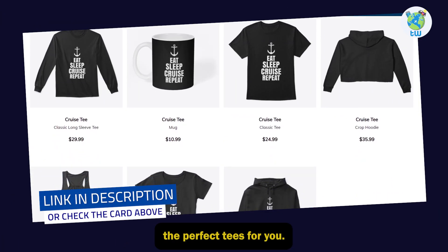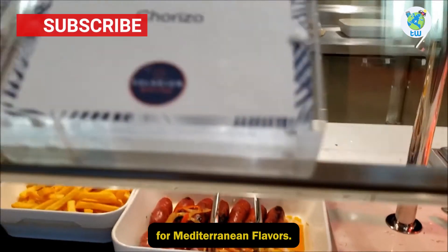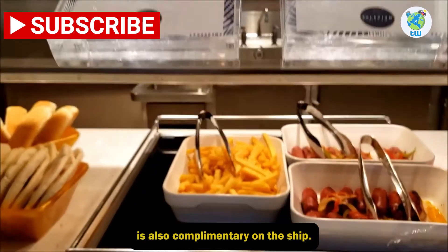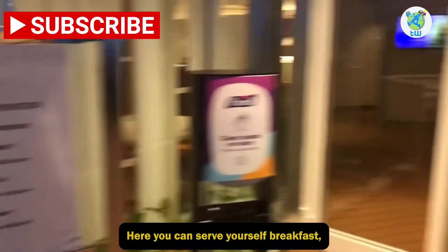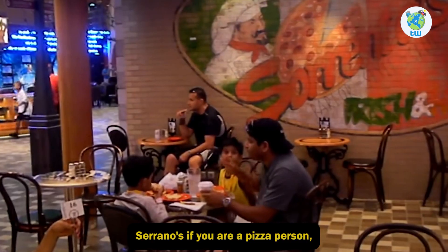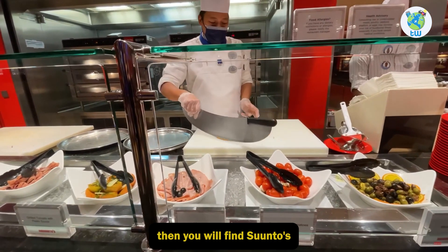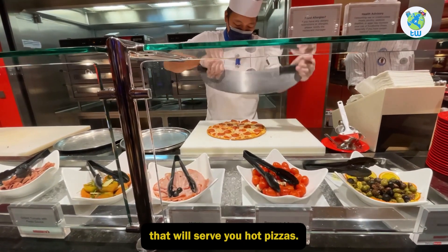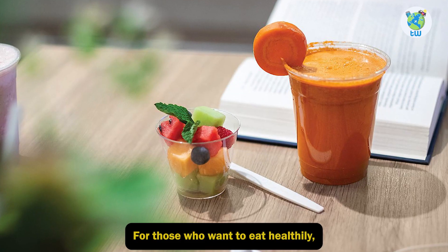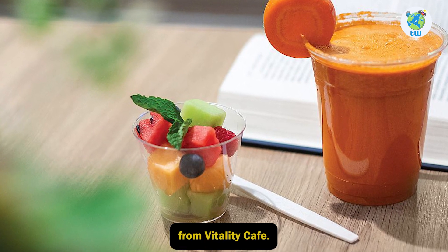Solarium Bistro — for Mediterranean flavors, Solarium Bistro is also complimentary on the ship. Here you can serve yourself breakfast, lunch, and dinner. Sorrentos — if you are a pizza person, then you will find Sorrentos that will serve you hot pizzas. Vitality Cafe — for those who want to eat healthily, they have got plenty of things from Vitality Cafe.